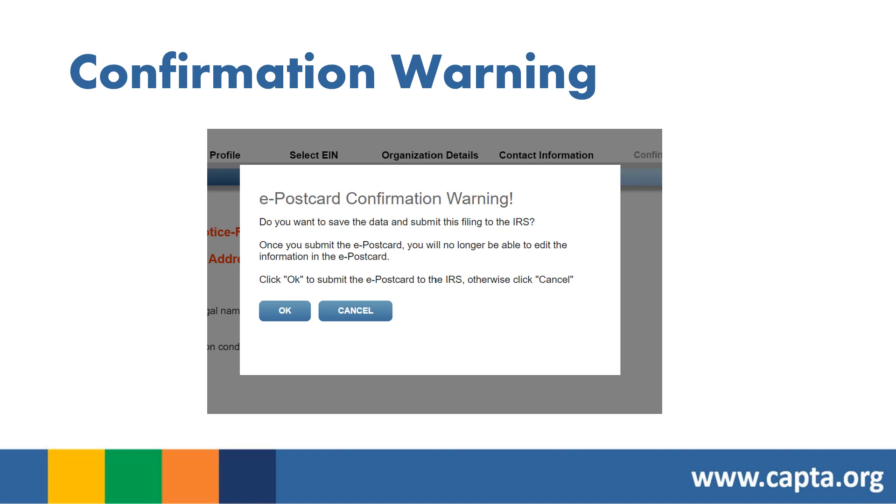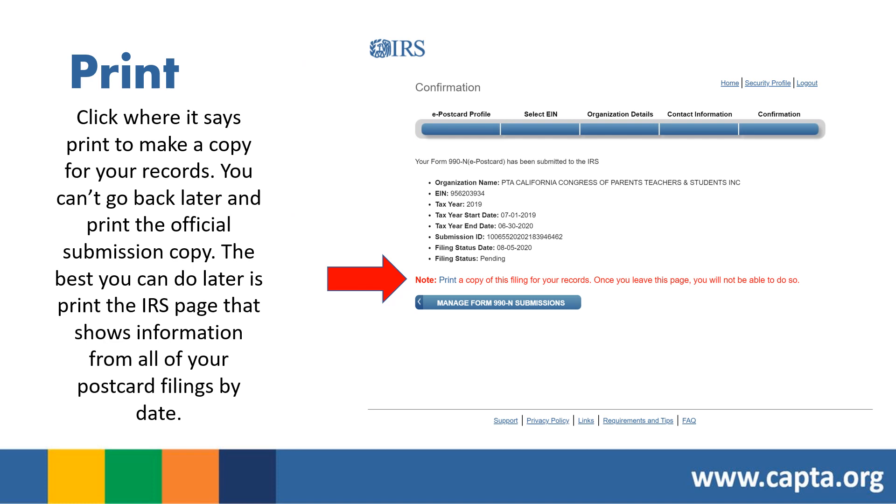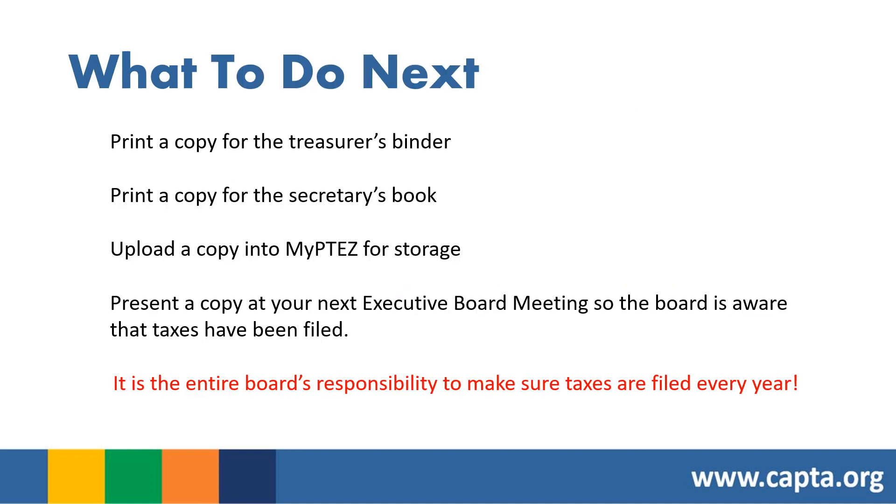You'll get a pop-up confirmation warning to make sure you're satisfied with what you've entered. If you are, click OK; if not, click Cancel. On the final page, print a copy of the filing for your records — you cannot go back later to print the official submission copy. Print a copy for your treasurer's binder, a copy for the secretary's book, upload a copy to MyPTEZ for storage, and present a copy at your next executive board meeting. It is the entire board's responsibility to ensure taxes are filed every year.